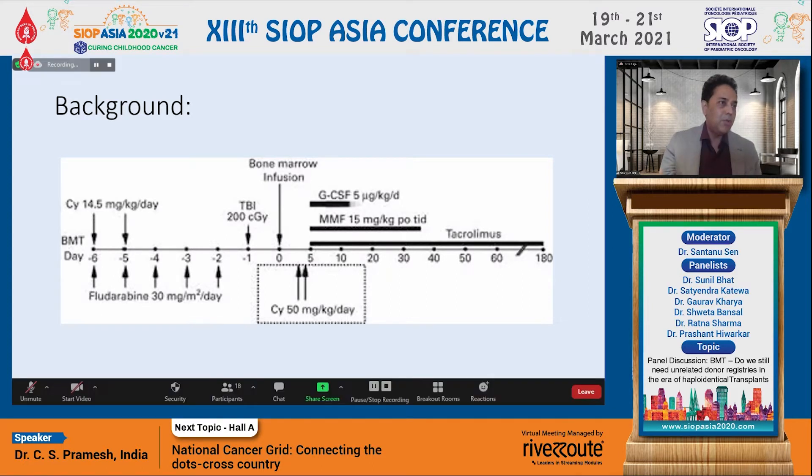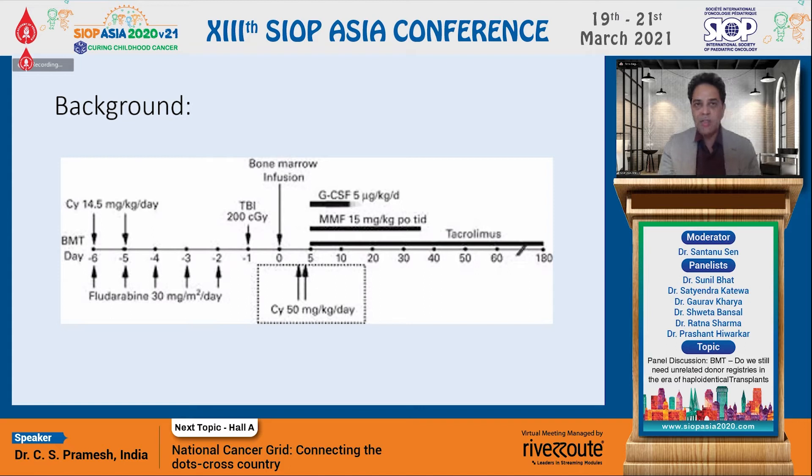I certainly remember about 10-15 years ago when we started, MUDs were kind of out of our reach until the amazing team led by Dr. Lushnik introduced us to how we can do haploidentical transplants with very great outcomes. His innovation in using post-transplant cyclophosphamide meant that nowadays almost each and every transplanter is able to offer it to many more patients.